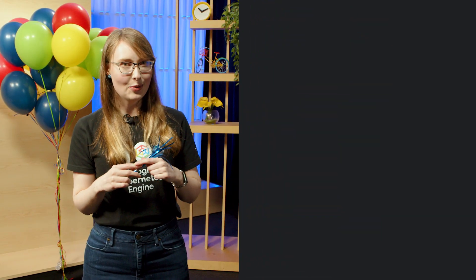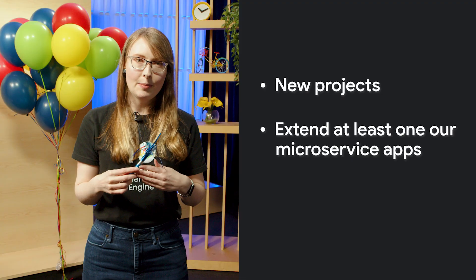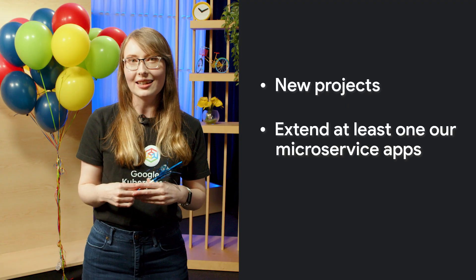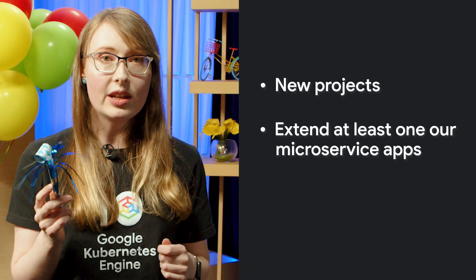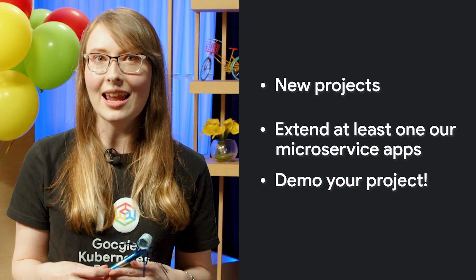Number eight: here are some tips for submitting a winner. Make sure your project is new and your code is public for judging. Make sure you're extending at least one of the two microservice applications with AI agentic capabilities. You must use GKE and Google AI models. Make sure your demo video is actually a demo of your project working, and highlight how you use GKE and AI agents.